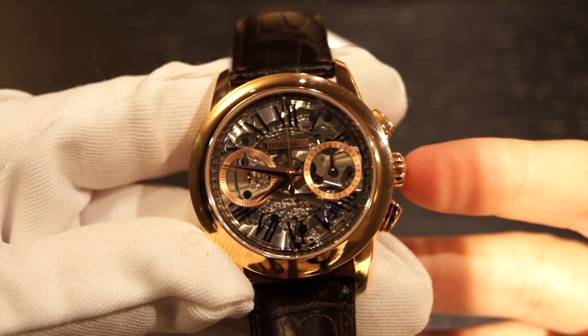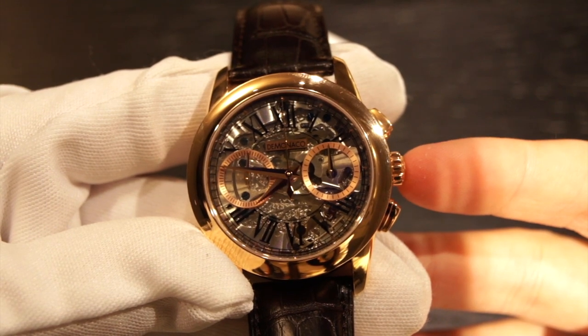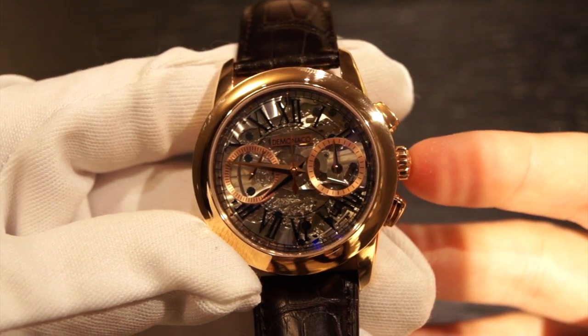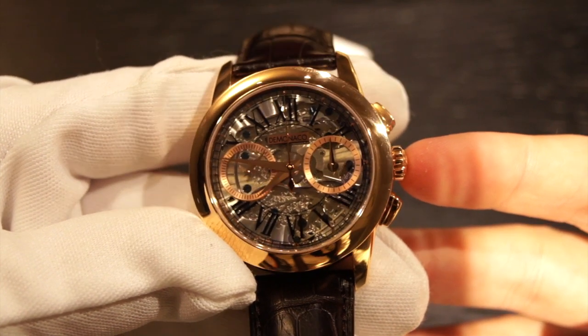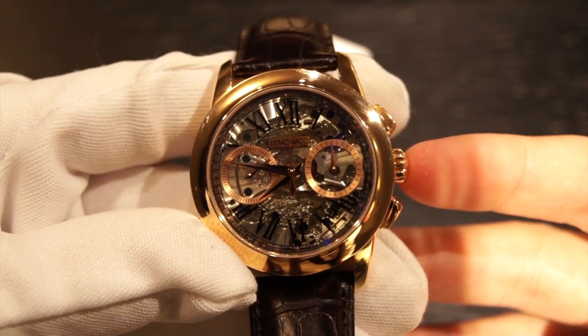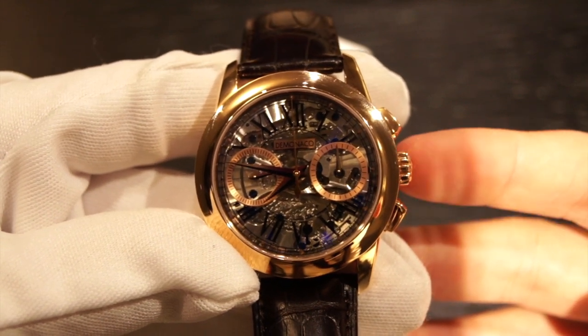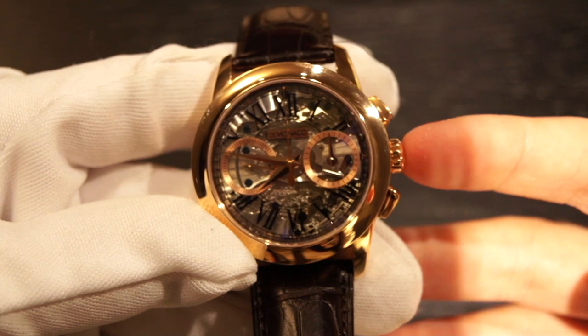Hi, this is Brandon from Watches on You. Today we're taking a look at the Atelier de Monaco Admiral Chronograph Flyback Saphir. I'd like to remind you we're here at J.B. Hudson Jewelers in Minneapolis, Minnesota taking a look at this watch. They are an authorized retailer of Atelier de Monaco and also many other luxury brands, so definitely check them out. Now let's dive right into this watch.